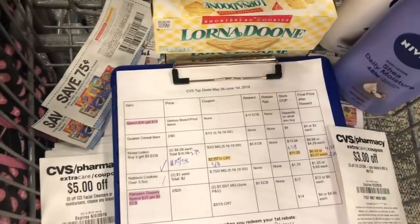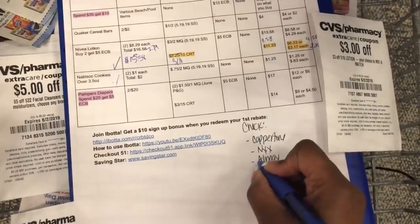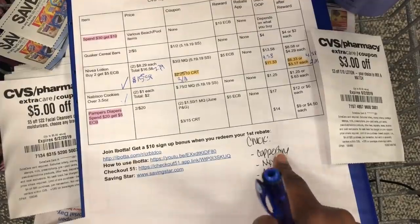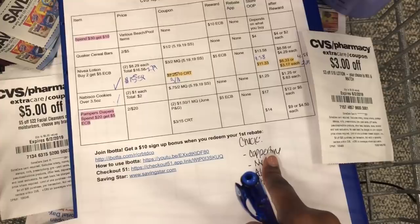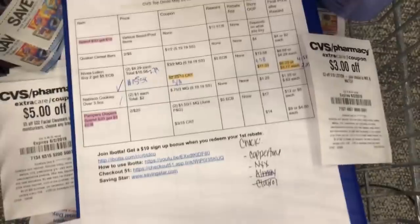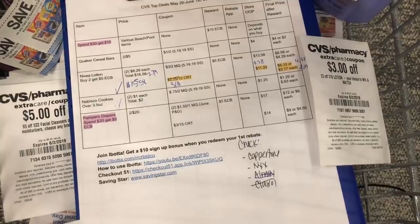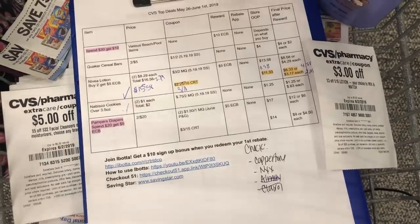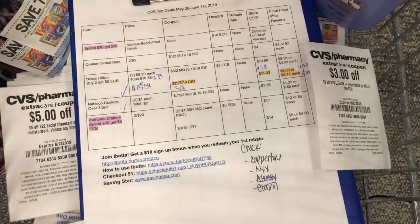That was all of the deals I had listed, but I made a list of things I wanted to look into. The All detergent was buy one get one 50% off — not gonna do that. I have a 40% off CRT for NYX and coupons for Coppertone. We've been spending a lot of time at the pool and need sunscreen. There is a Coppertone deal: buy one get one 50% off, buy two and get a $2 Extra Buck — so it's going to be better than paying full price.